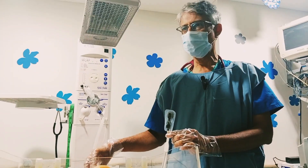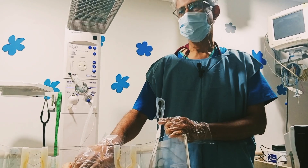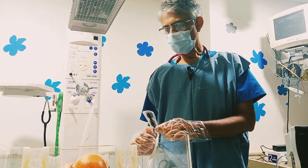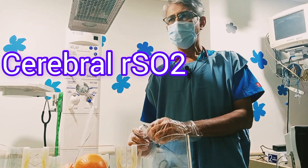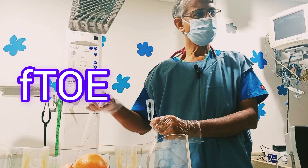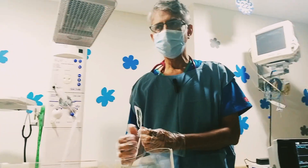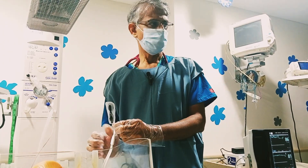So, three important circulations we look at: liver circulation, splanchnic circulation, and brain circulation. Basically, we look at two important things: one is the cerebral regional oxygen saturation, and second is how much oxygen gets extracted from that tissue — whichever area you are using. Suppose you are using the brain, how much oxygen is extracted there — that is one part we look at.